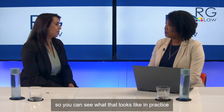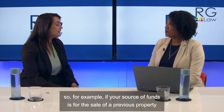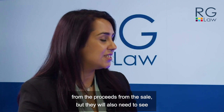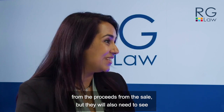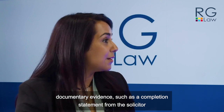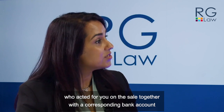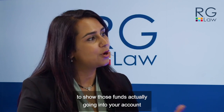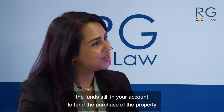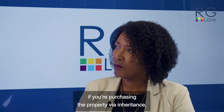For example, if your source of funds is the sale of a previous property, your conveyancer will need to know how much you obtained from the proceeds of the sale. They will also need to see documentary evidence such as a completion statement from the solicitor who acted for you on the sale, together with a corresponding bank account showing those funds actually going into your account, and then the current link would be the funds still in your account to fund the purchase of the property.